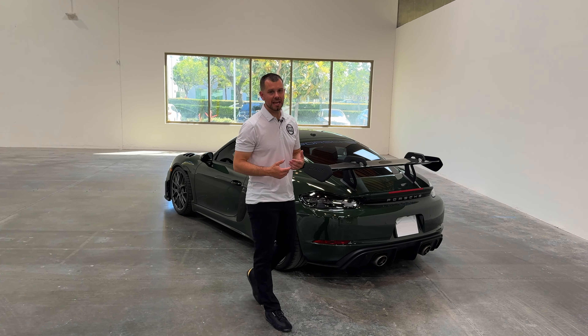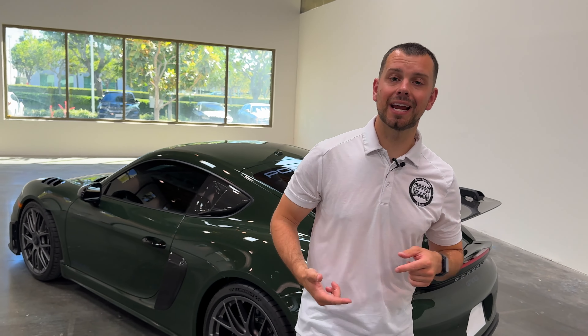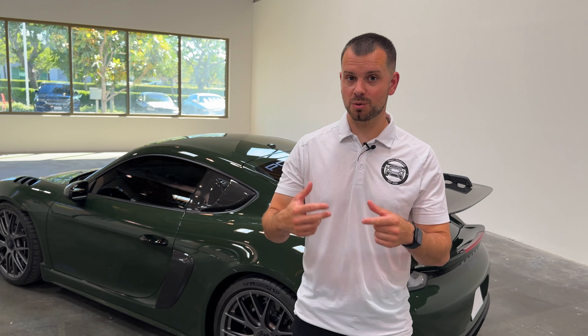For many of you, you may have a 911 or 718 and you see moisture on the inside of either your headlight or your taillight. I thought this would be a good opportunity because I get this complaint or concern a lot, so I thought I would take just a moment to explain it.